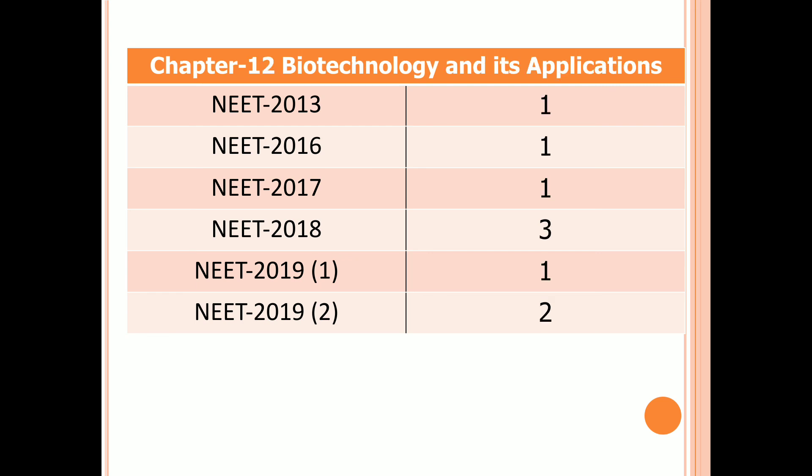Chapter 12: Biotechnology and its Applications. One question in 2013, 2016, and 2017. Three questions in 2018, one question in the first examination of 2019, and two questions in the second examination of 2019.